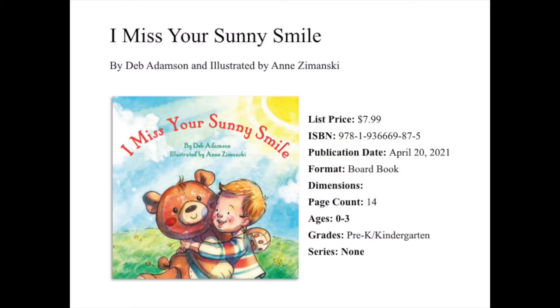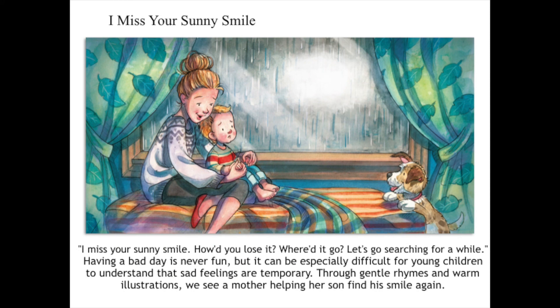I Missed Your Sunny Smile is a board book written by Deb Adamson and illustrated by Ann Zemansky. "I Missed Your Sunny Smile. How'd you lose it? Where'd it go? Let's go searching for a while." Having a bad day is never fun, but it can be especially difficult for young children to understand that sad feelings are temporary. Through gentle rhymes and warm illustrations, we see a mother helping her son find his smile again.